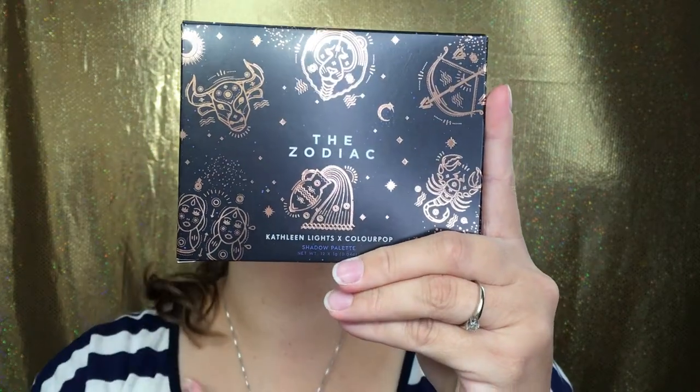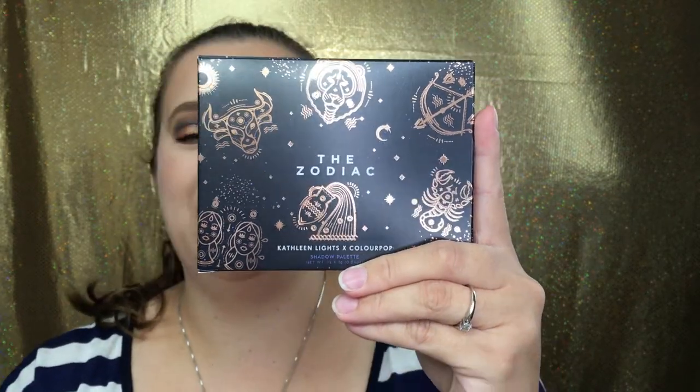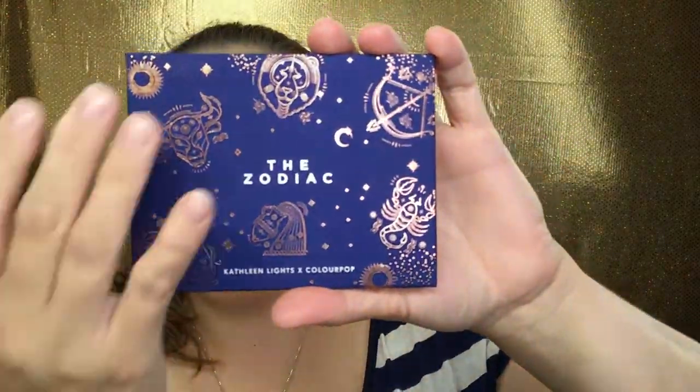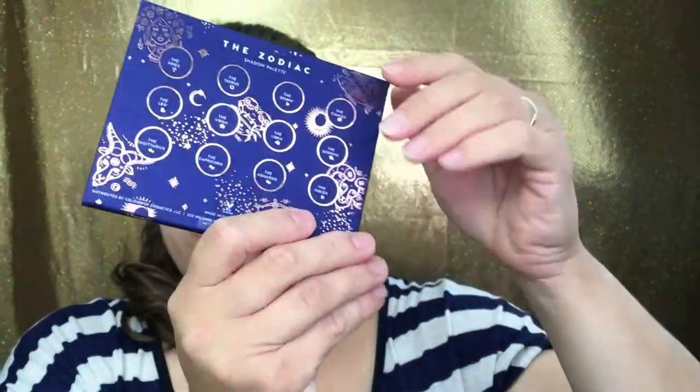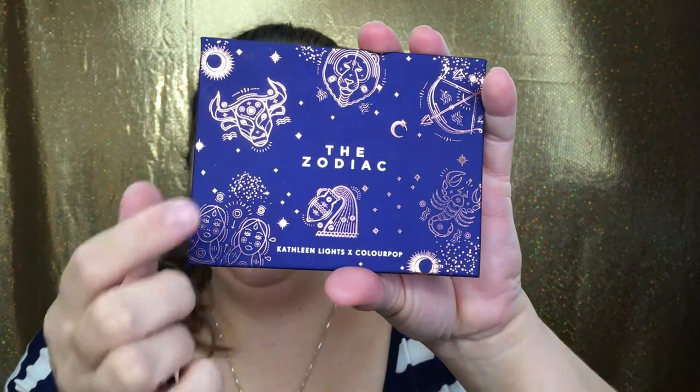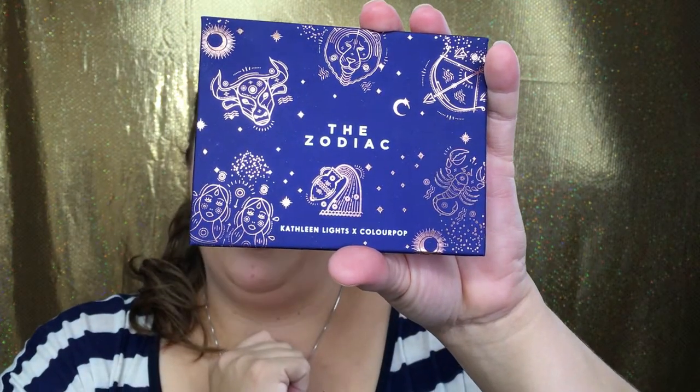Let's start with the eyeshadow palette. The packaging right here is so stunning — I love that they have the zodiac signs on the front and back, along with the shadow names. When you open it up, it has a lighter blue color. The palette itself has the signs on the front and back, all the shadow names on the back, and on the front it says 'Zodiac' along with Kathleen and ColourPop.